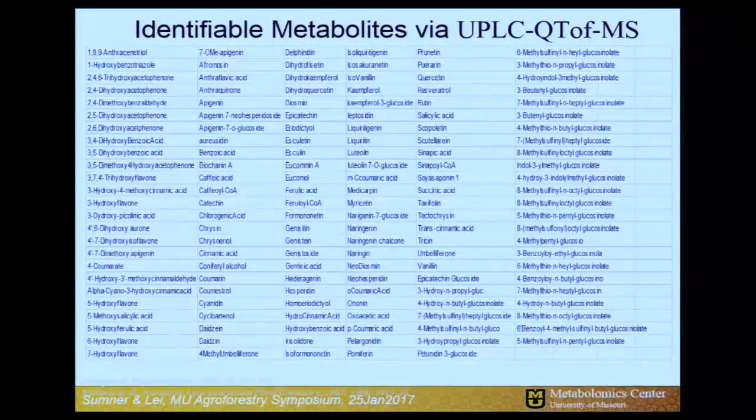Like the GCMS mode, we also have a hit list for LC-MS — composed of natural products: glucosinolates, terpenoids, flavonoids, isoflavonoids, and many of these things are conjugated with sugars and other chemical groups. That's our technology platform.